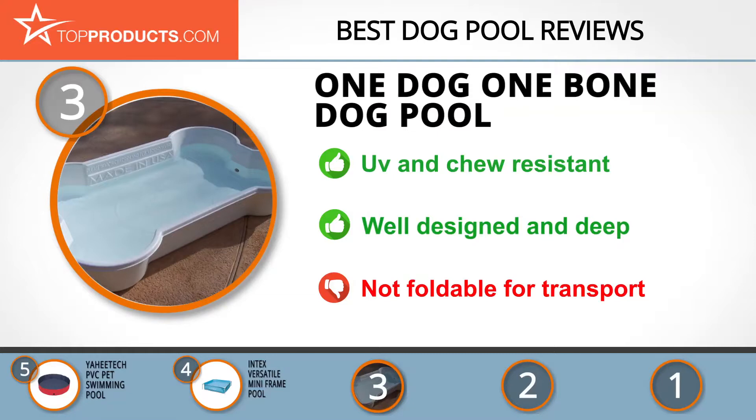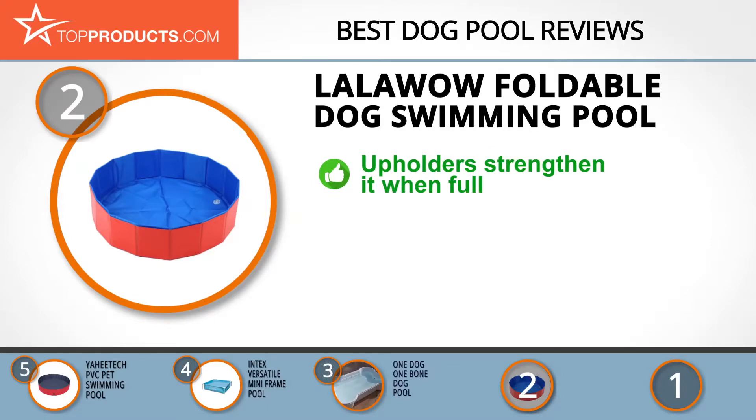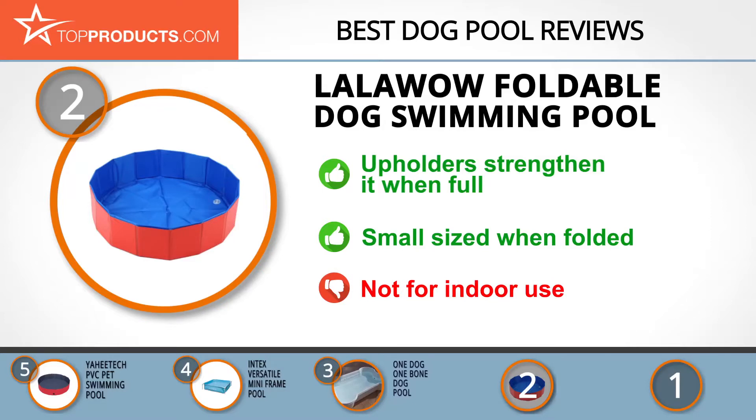With all that strength comes a lack of foldability, so it can be cumbersome to transport. Our number two pick, the Lalawow Foldable Dog Swimming Pool, takes the spot for best value. Since its inception in 2013, Lalawow has focused on quality and design, producing sleek pet equipment. This foldable pet bathtub is made of quality PVC cloth preventing water leakage, and comes with an upholder preventing it from collapsing even when full. It folds up small for easy storage and travel. The drainage hole is at the bottom for easy draining, though due to its size it's not recommended for indoor use.